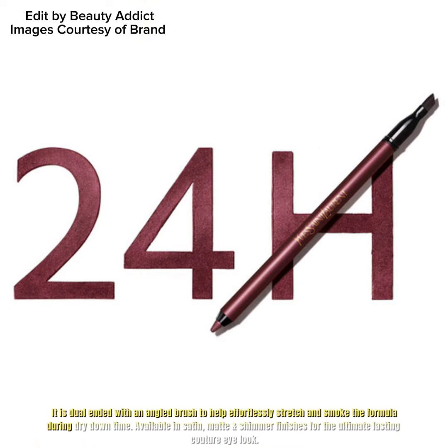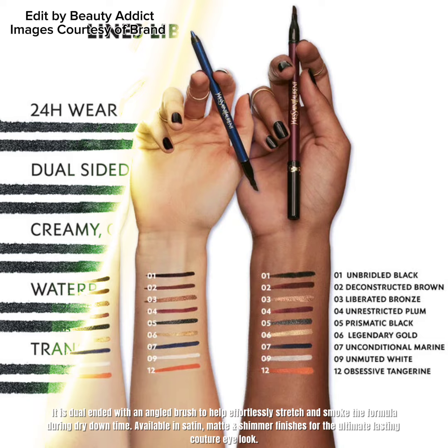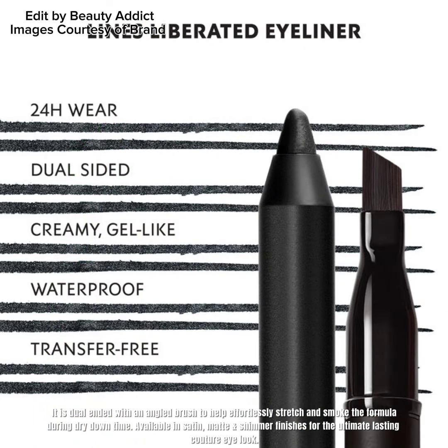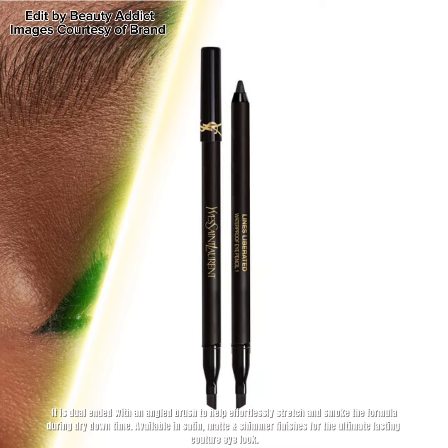It is dual-ended with an angled brush to help effortlessly stretch and smoke the formula during dry-down time. Available in satin, matte, and shimmer finishes for the ultimate lasting couture look.